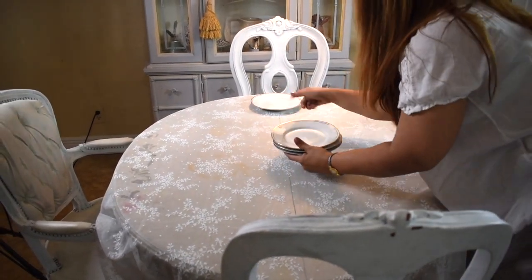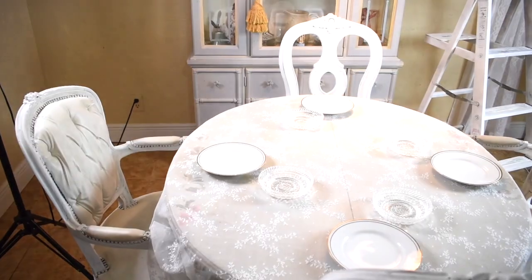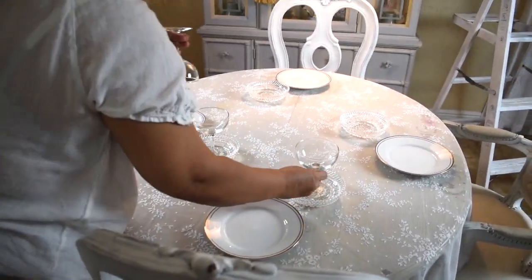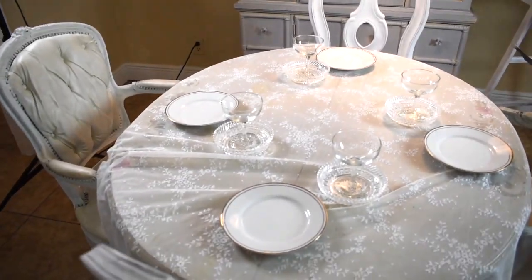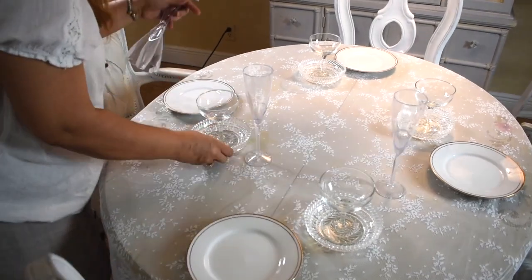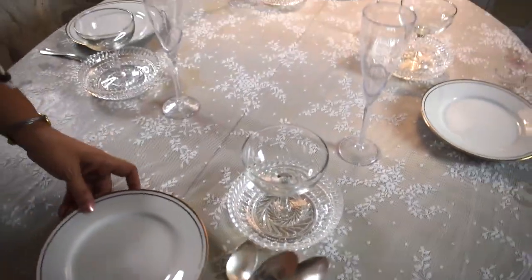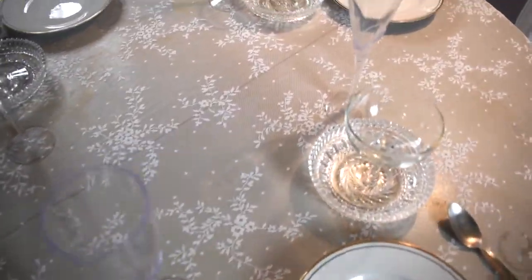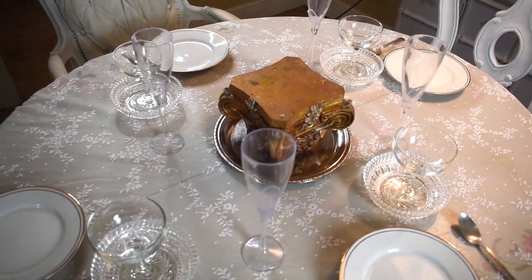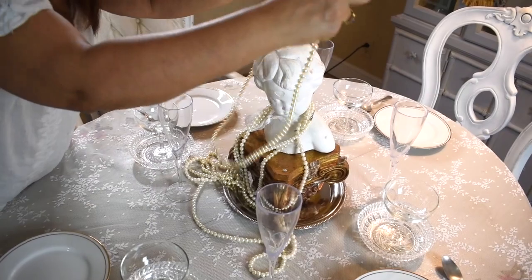Now I'm going to dress the table with the lace and the dishes. I'm using the crystal dishes as a charger for the wine glass, so that when having the ice cream, you place a spoon in the crystal dish.